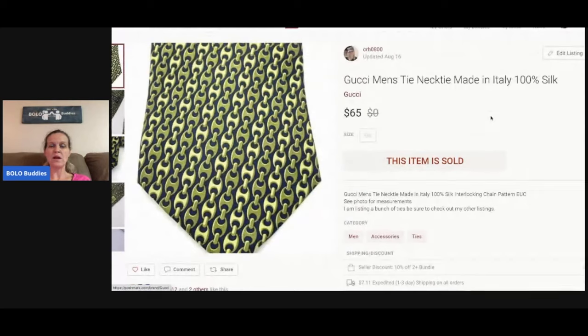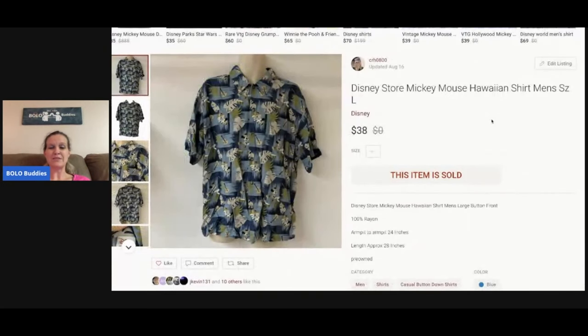This is a Gucci men's tie I picked up at a thrift store — it was a bunch of ties, so I'm not exactly sure what I had in it, probably less than a buck. It sold for $65 plus shipping.